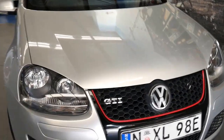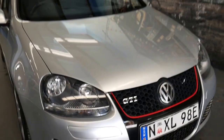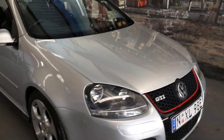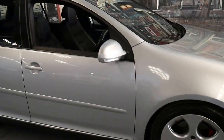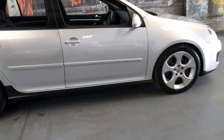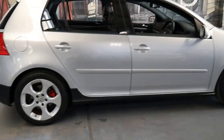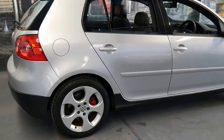See how the headlights are nice and clear? You'll find that with most of them they'll go yellow and oxidised from being parked outside. This car was owned by a family person — it wasn't owned by a young hoon or anything like that, which I think is a good thing.